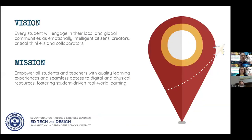At the EdTech and Design Department, we have a vision where every student will engage in their local and global communities as emotionally intelligent citizens, creators, and critical thinkers and collaborators. We also have a mission to empower all students and teachers with quality learning experiences and seamless access to digital and physical resources, fostering student-driven real-world learning.